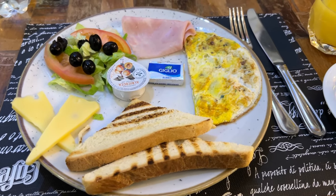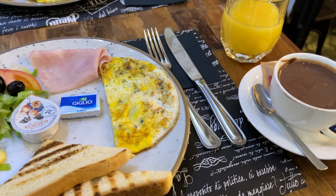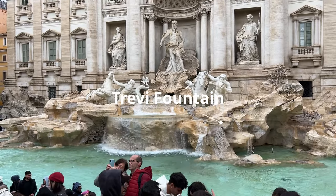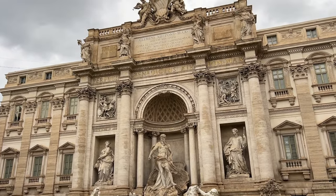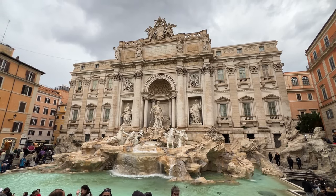We start the day by eating an English breakfast, except it's a little different to what I'm used to — the olives are certainly an interesting touch. Afterwards we walk to the Trevi Fountain. The rain becomes too heavy and we have to buy a couple of umbrellas. No sooner have we opened the umbrellas, the rain eases. I guess we have them now just in case it starts to rain again.